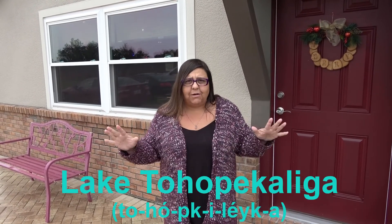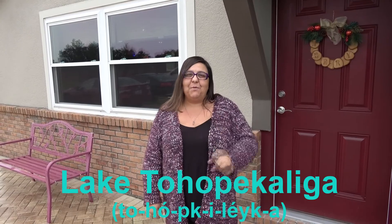We're outside our new listing here on the northern shores of Lake Toho — I'm not gonna say the whole word because it's too hard to say — but you're not gonna want to miss out on this great lake house, so why don't you come in and take a look.